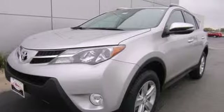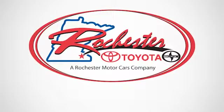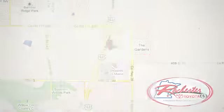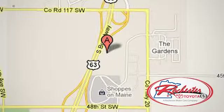This SUV is ready for an adventure. Take it on one today. Experience the difference at Rochester Toyota Scion. We're conveniently located between 40th Street and 48th Street, Southeast on Highway 63 South in Rochester, Minnesota.